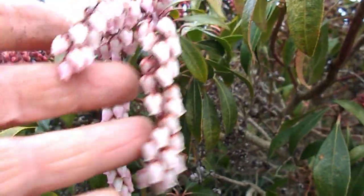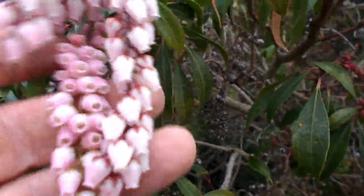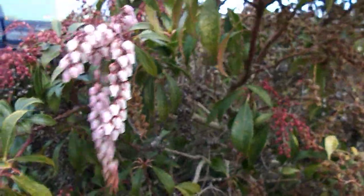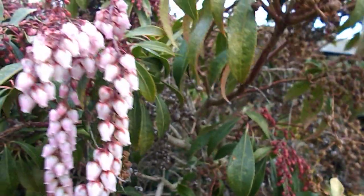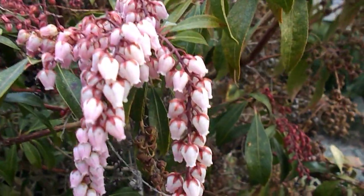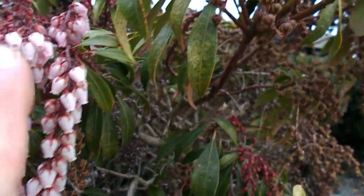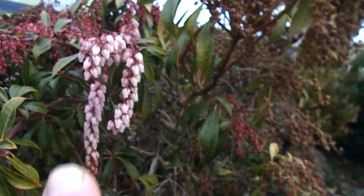It's called Fountain of the Valley. This is February 22nd, 2020. It's a very cool plant — you can see why they call it a fountain. You can see the cascades, the reds. Very cool.